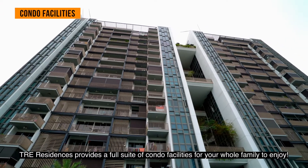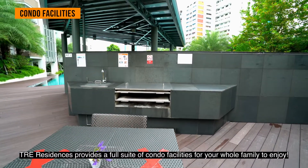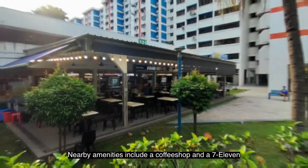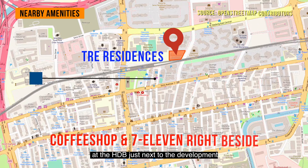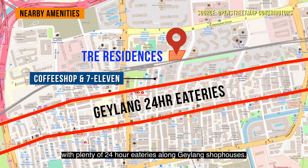Tree Residence provides a full suite of condo facilities for your whole family to enjoy. Nearby amenities include a coffee shop and a 7-Eleven at the HDB just next to the development, with plenty of 24-hour eateries around Geylang shophouses.